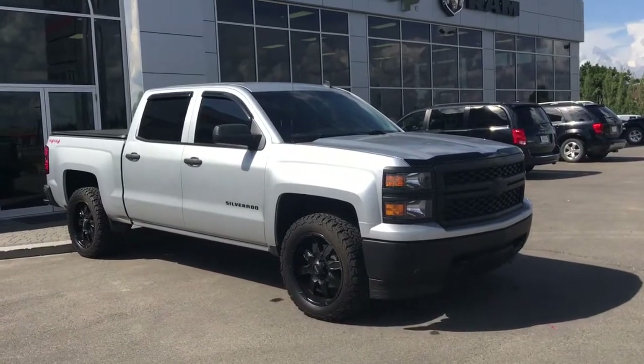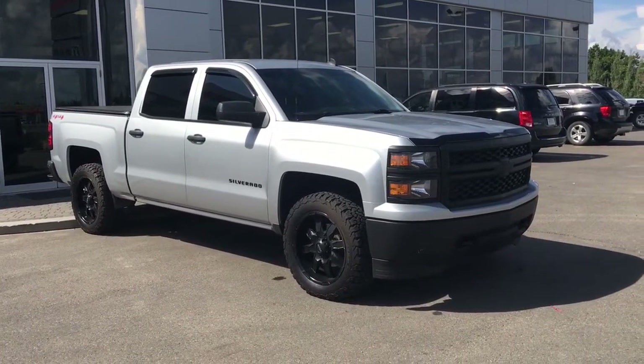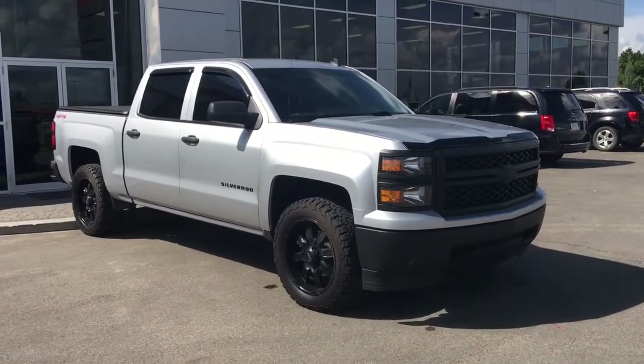Hello and welcome to Spruce Grove Dodge. My name's Shawnee and today we're going to be taking a walk around this 2014 Chevy Silverado 1500 in Quicksilver.